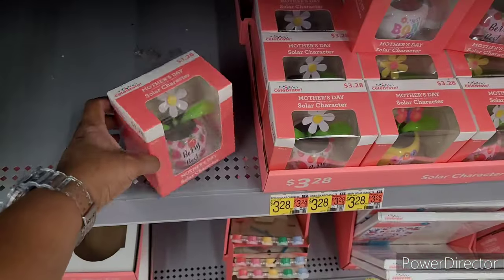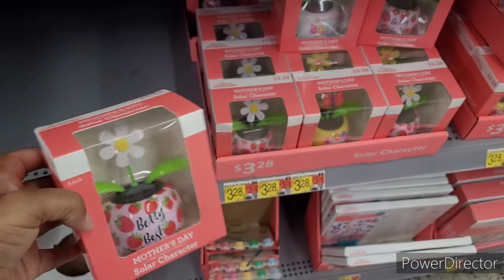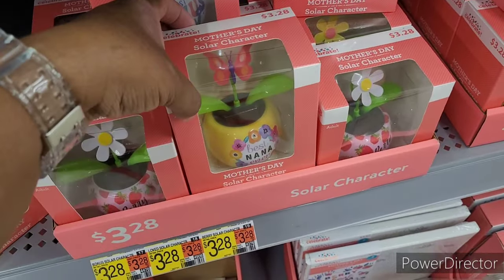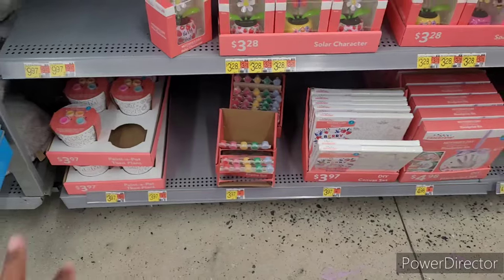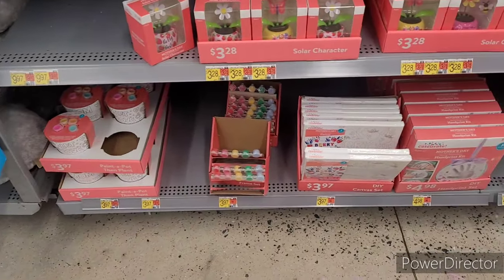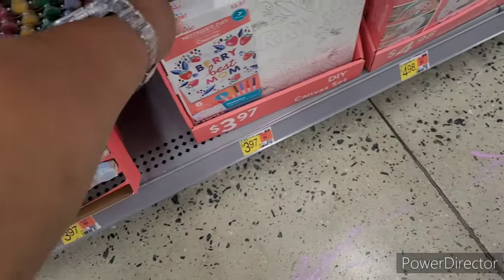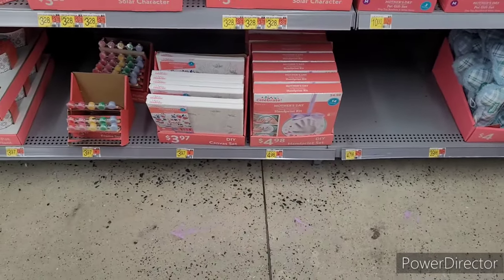Solar characters — 'Very best bonus mom,' 'Best Nana ever.' They have some canvas, a little paint-your-own-pot, a frame set, and what looks like a hand print kit.